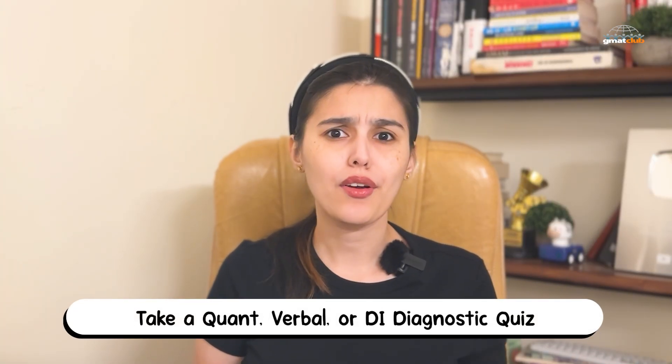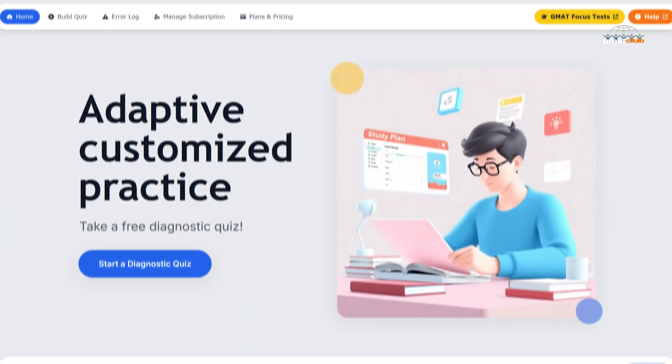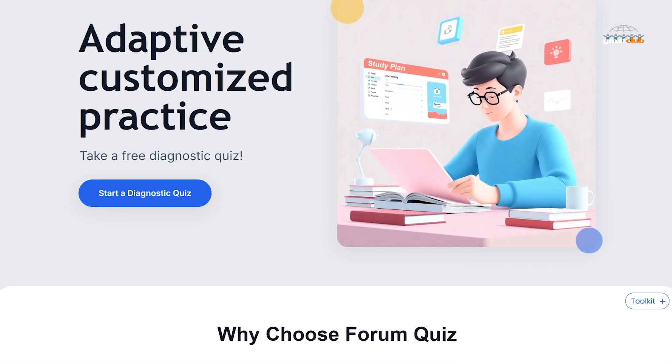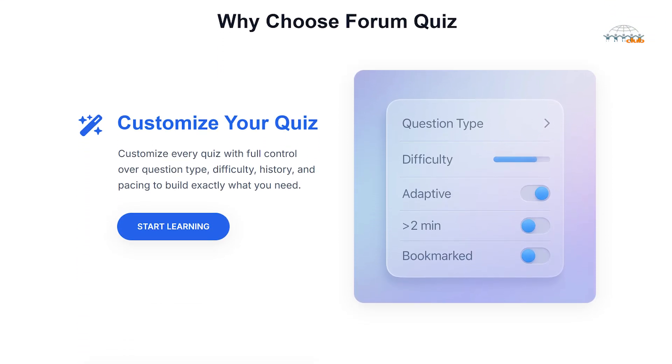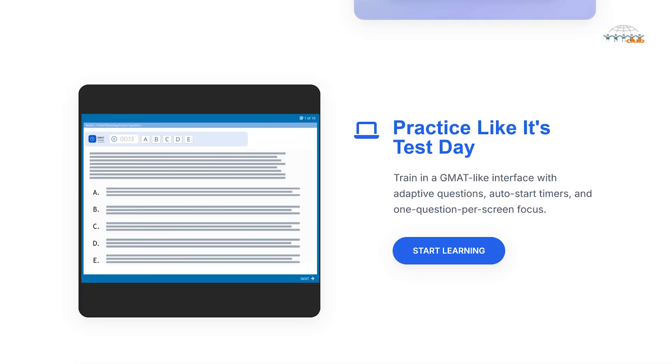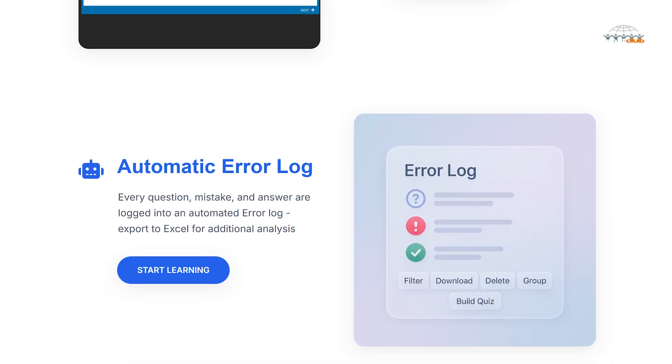If you've been practicing for a while but aren't sure where your true baseline is, this new diagnostic quiz will help. GMAT Club Forum Quiz now lets you take free adaptive diagnostics for quant, verbal, or data insights. It feels just like the real exam — one question per screen, automatic timers, and a clean distraction-free interface. Every single question and mistake you make automatically gets logged into your personal error log, which you can export to Excel for deeper analysis.